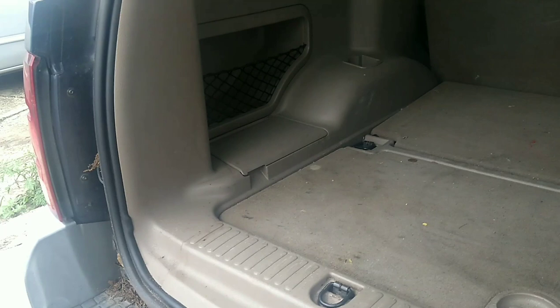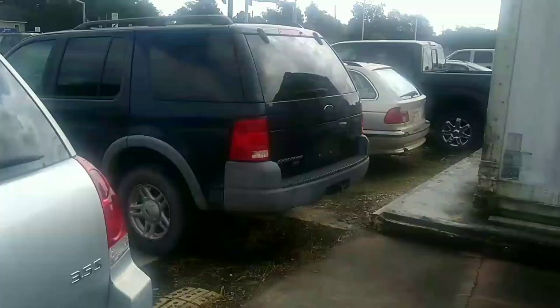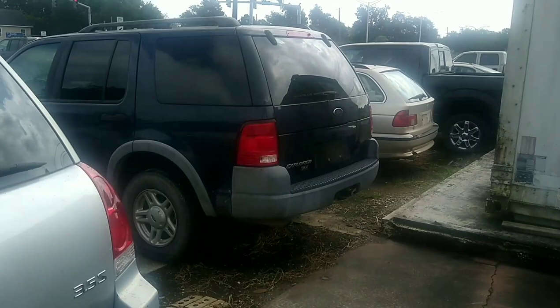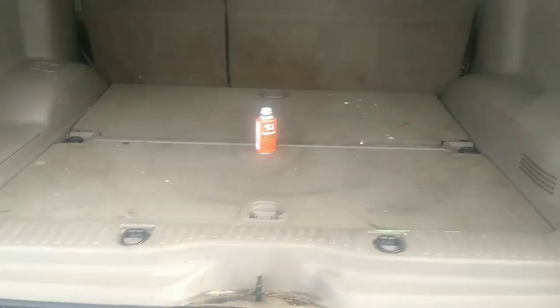Does RidaBug fogger work? I don't know, but we're on the last can. We're going to try it in the very back in the cargo area and hope for the best, because every day that goes by I'm losing money. Every day I can't get rid of these roaches and flip this thing, I can't make any money. It's supposed to be a quick flip. I got this Ford Explorer on the cheap, and maybe now I know why. It's going to be more disappointment — four cans of RidaBug did not do the job in a small enclosed area like a vehicle.